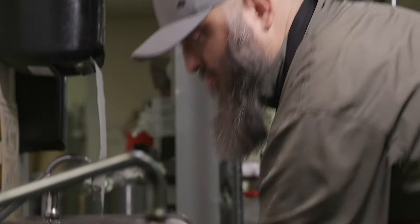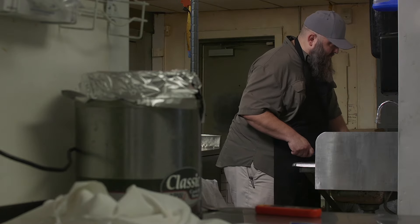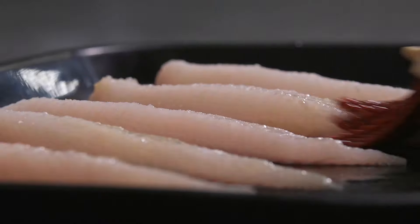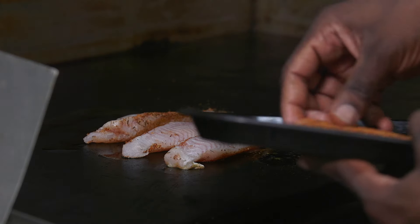Here at Catfish Cabin, we make everything from scratch. My favorite meal on the menu is our blackened catfish. It is U.S. farm-raised catfish. We brush it with a little olive oil and we have our Cajun spices that we cover it with.